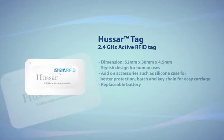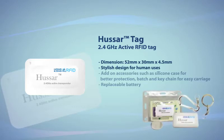Huzzer is a 2.4GHz active RFID tag with small, slim and lightweight design. It is excellent for applications involving tagging of humans. Add-on accessories like silicon cases, badges and keychains can be used together with the Huzzer tag for better protection and easier carriage.